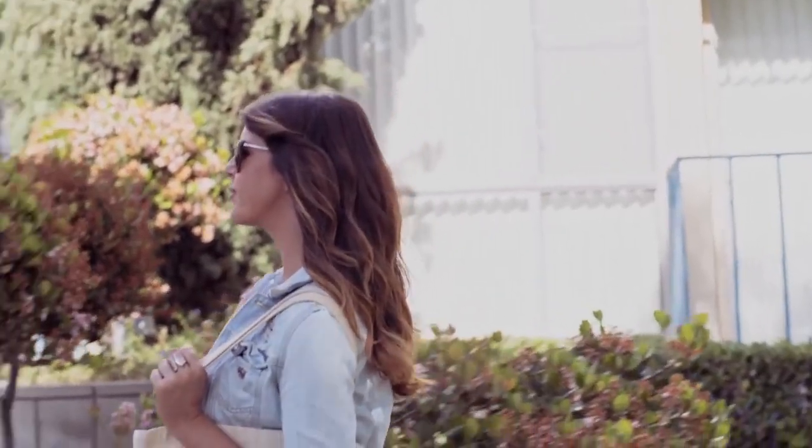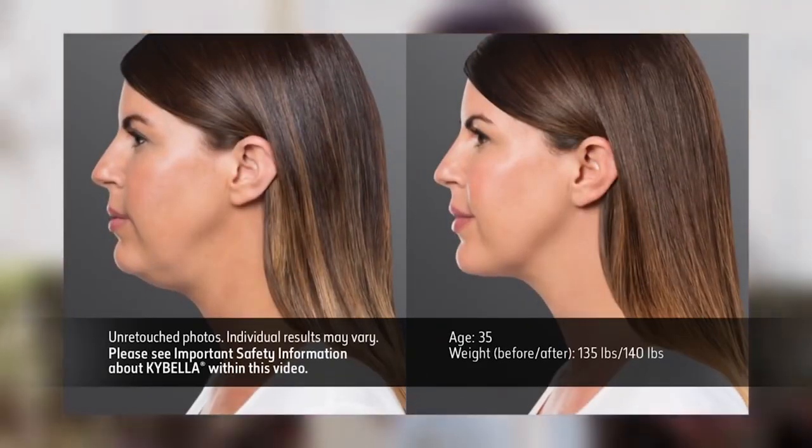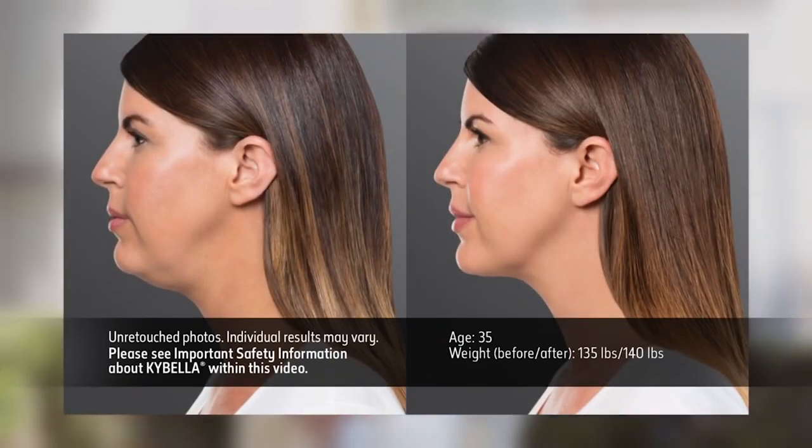I think this is one of the most difficult things for providers, doctors, and injectors to convey to the patient and have them buy into doing the treatment, because they're worried about the swelling and people noticing. Well, there are a lot of commercial ads on Kybella and it's well known now. People in society have accepted that it's a great treatment, it works well, and people want to have a better jaw profile. So the stigma with that is going away.